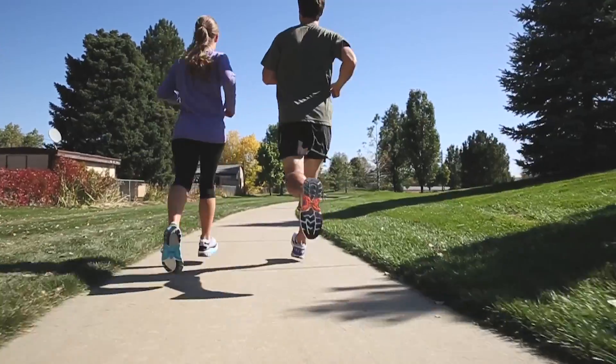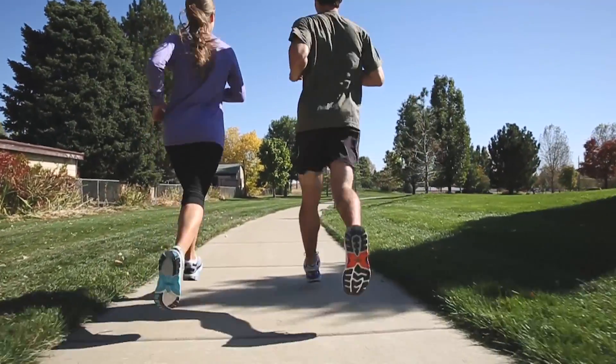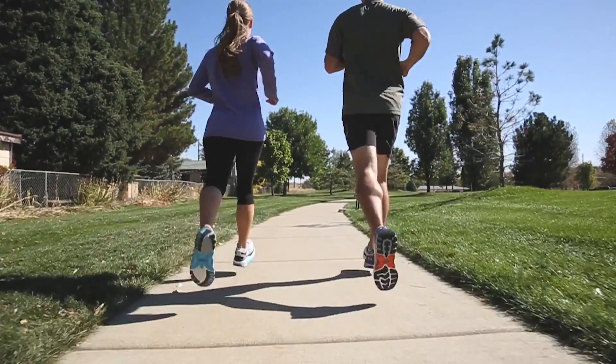We're excited to now extend the MBT physiological footwear experience to runners. First, let's take a look at a clip from Dr. Jeffrey Alan Gray of Helux.